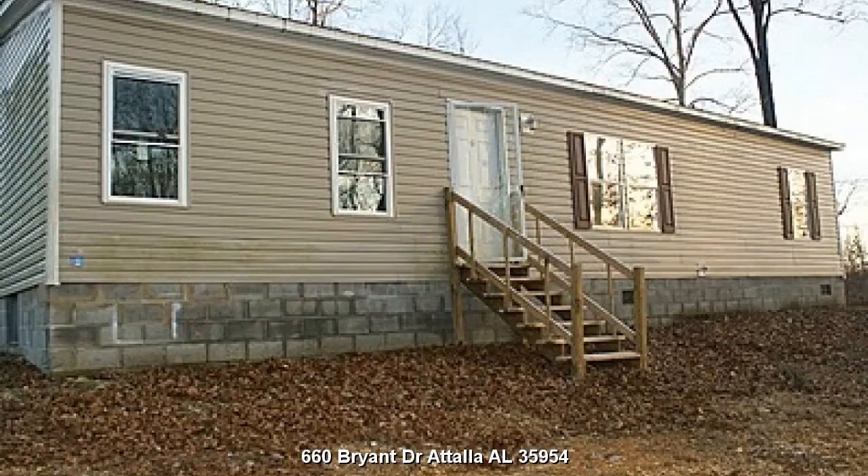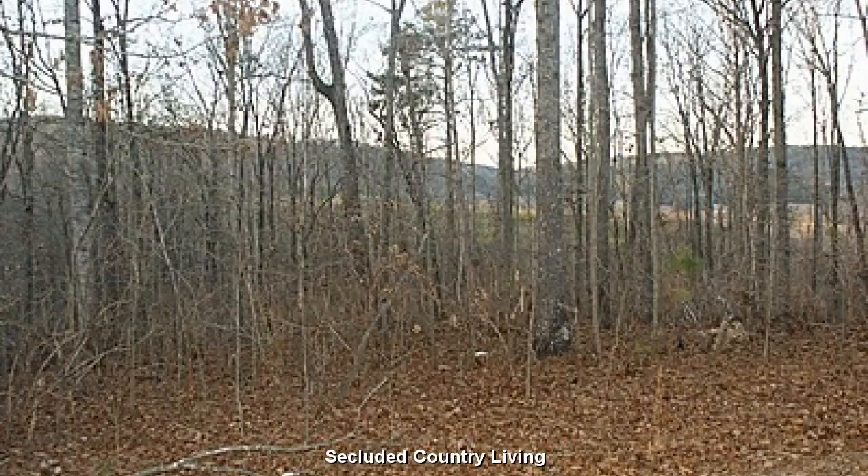Four bedroom, three bath home located at 660 Bryant Drive, Teller, Alabama 35954. Secluded country living on your own private 4-acre retreat.